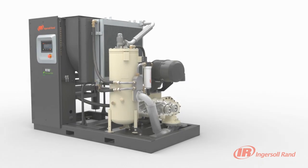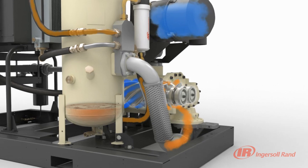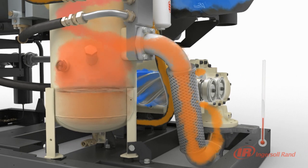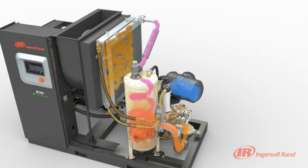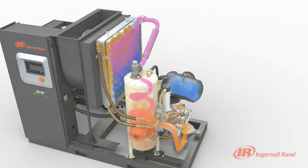At lower temperature and lower flow, typical VSD compressors can over-cool, causing moisture to condense, shortening the life of the compressor bearings. The Nirvana VSD automatic temperature control alleviates this problem by maintaining a constant coolant temperature, making the R-Series the most reliable air compressor on the market.